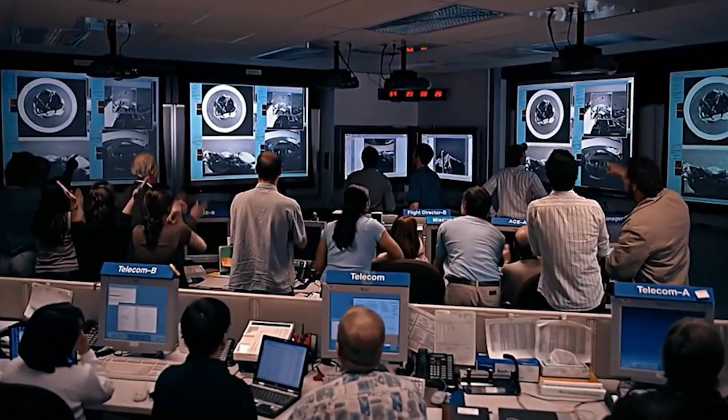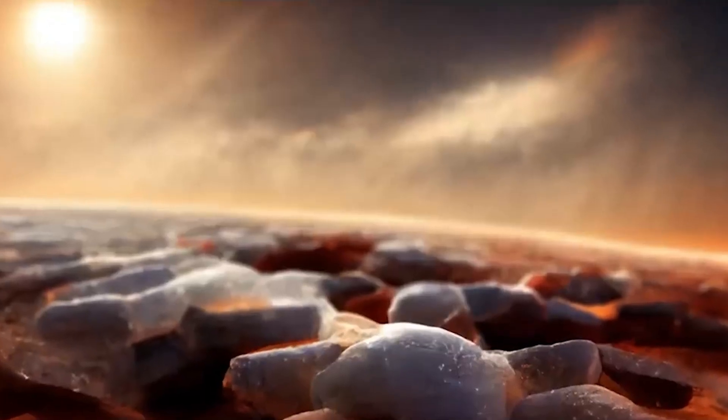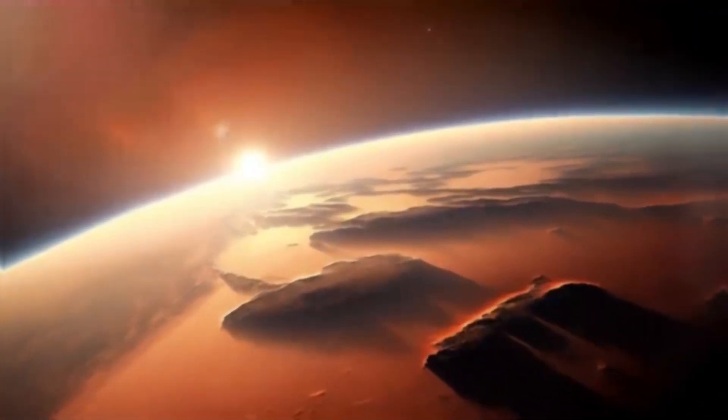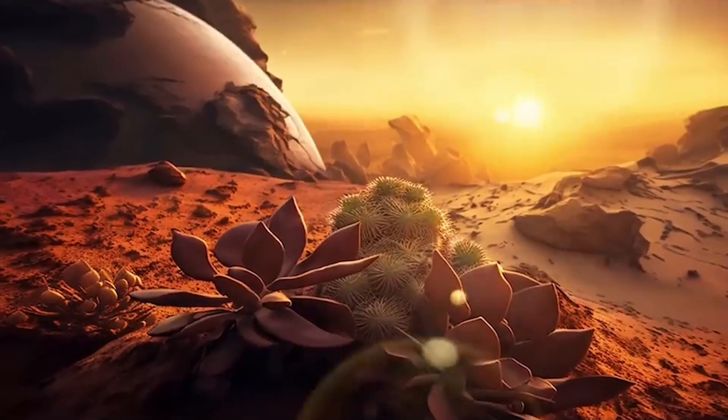This ambitious plan involves various techniques, including melting the planet's ice caps to release carbon dioxide and using greenhouse gases to warm the red planet. The ultimate goal is to create a self-sustaining ecosystem on Mars, with plant life and breathable air.